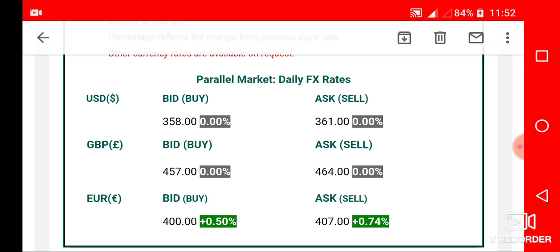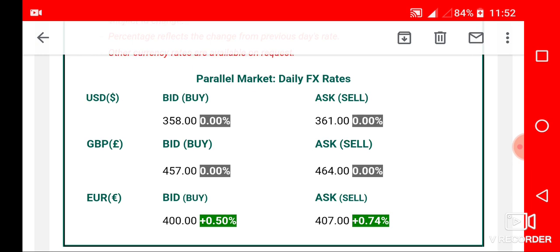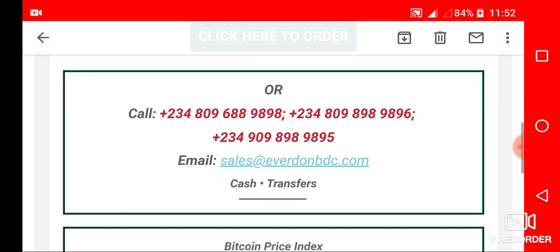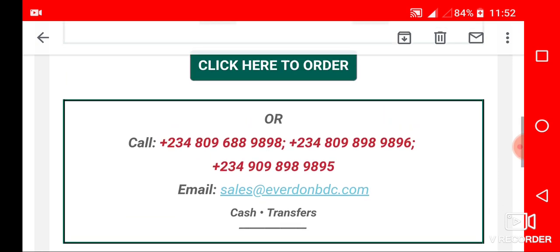If you don't know how to exchange your foreign currency, you can contact this bureau. The contact numbers are: 09688980, 09898960, and 09098989995.